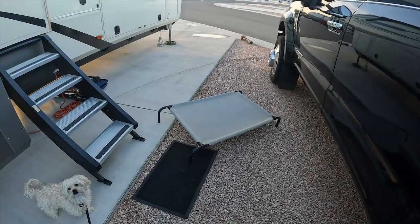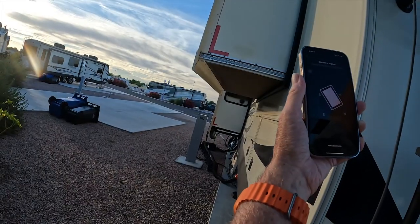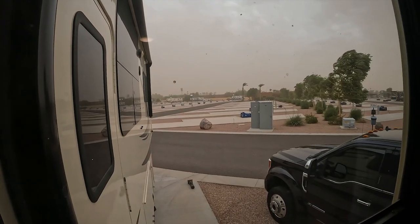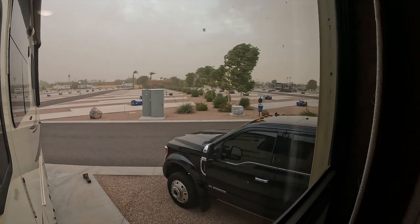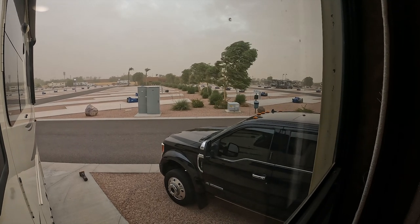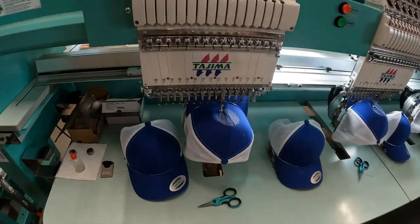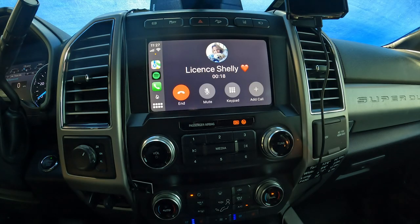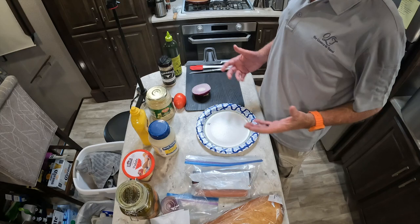Last week we experienced 60 mile-per-hour winds in a haboob — that's an Arizona dust storm — right after setting up. This week Chris is going to show you how to make a hot dog great again. Grizz and I love to eat hot dogs.